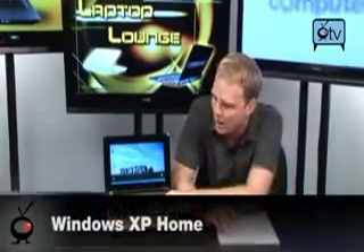It's got 1 gig of DDR2 RAM, 160 gigabyte hard drive. It does the GMA 950 graphics — that's the Intel integrated graphics, and we all know what that means: no games. But it is going to be able to handle all your other stuff just fine. Comes pre-installed with Windows XP Home.